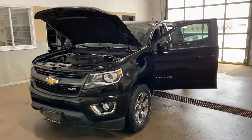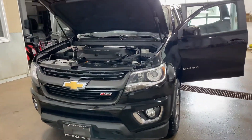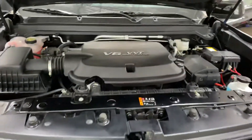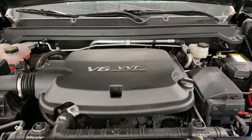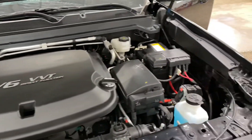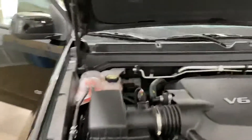It's got the Z71 off-road package. Check out this beautiful front end, that awesome golden Chevy grille. It's a 3.6 liter V6 direct injection, super clean engine — all the components are there. Just an immaculate, fresh, detailed condition.